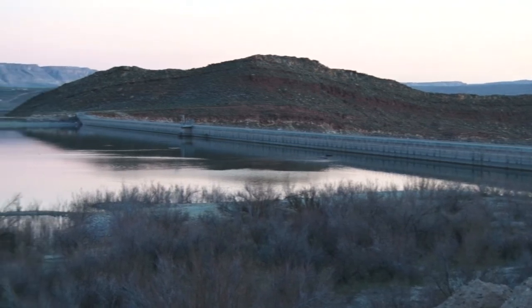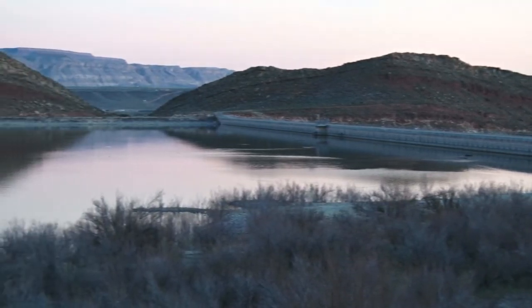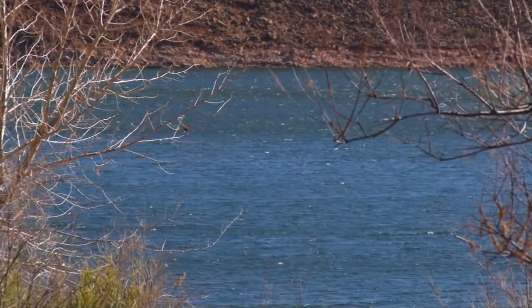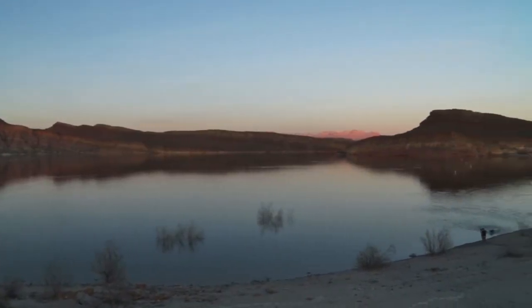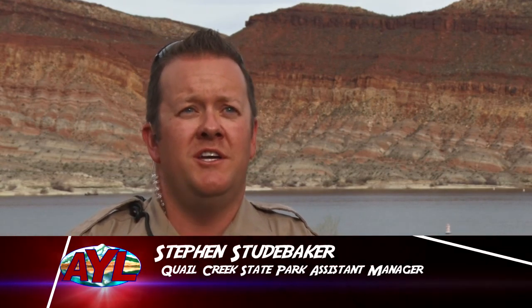Even with a colorful history of dam failure and the natural magnificence of the area, Quail Creek is still a lesser-known spot for many Utah anglers and boat lovers. Quail Creek is one of the best alternatives for water recreation down here in southern Utah. Most people go out to Sand Hollow, but on a busy weekend Quail Creek is just as good.